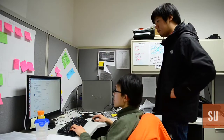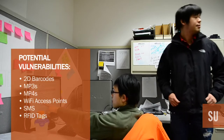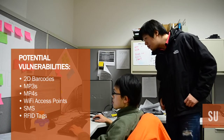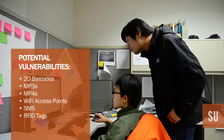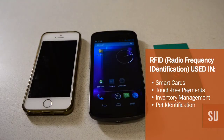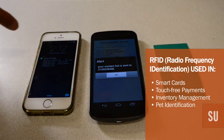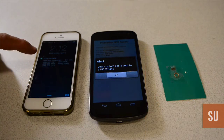Worms can duplicate themselves and use the contact information on your phone to spread to your friends. We also found attack vectors through MP3, MP4, scanning Wi-Fi access points, SMS messages, and RFID attacks. An SMS message can trigger a different, vulnerable program.